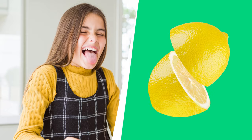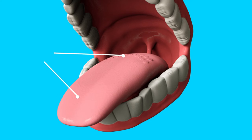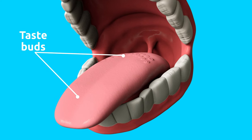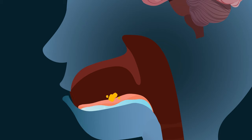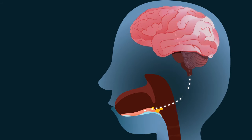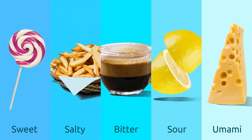The tongue is the sensory organ responsible for tasting. The tongue is covered with bumps called taste buds, also known as papillae, which are in charge of collecting information about different tastes and sending it to the brain through the taste nerves. There are different types of taste buds grouped in separate parts of the tongue.